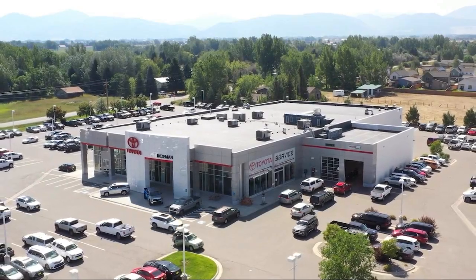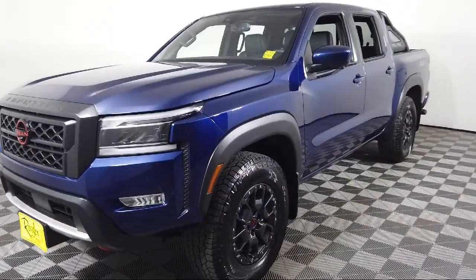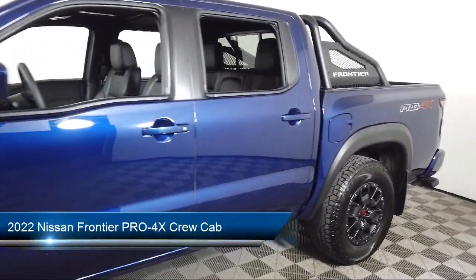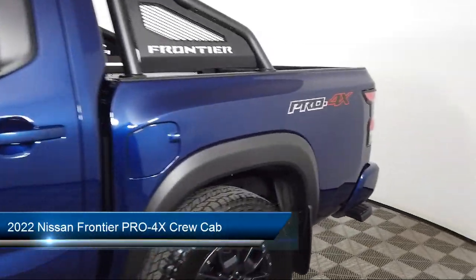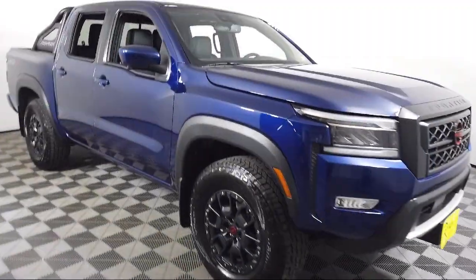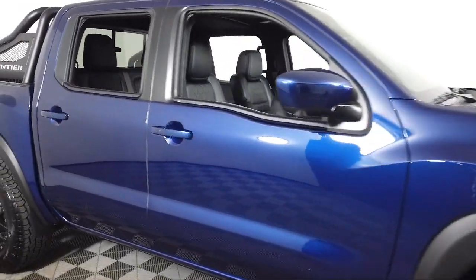Welcome to Toyota Bozeman, and here's a look at another one of our great vehicles for sale. It comes equipped with navigation, blind spot warning, utilitrack system, keyless entry, heated outside mirrors, and Nissan Connect Services Emergency Communication System.